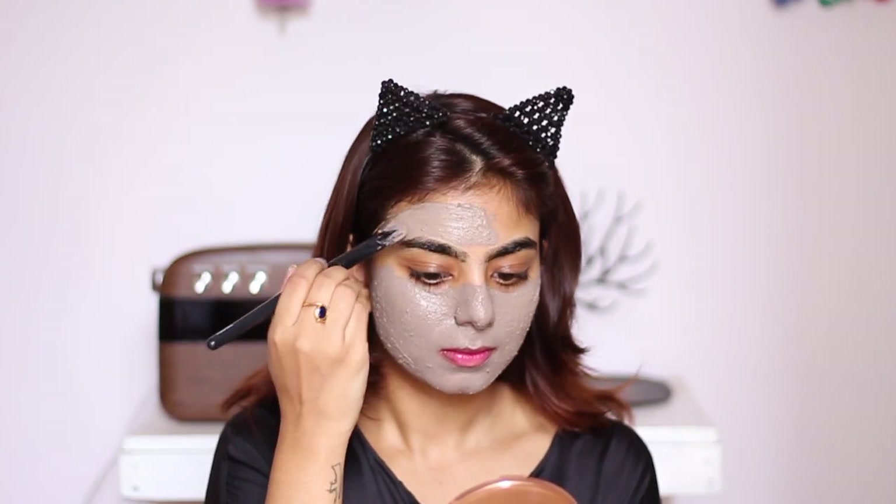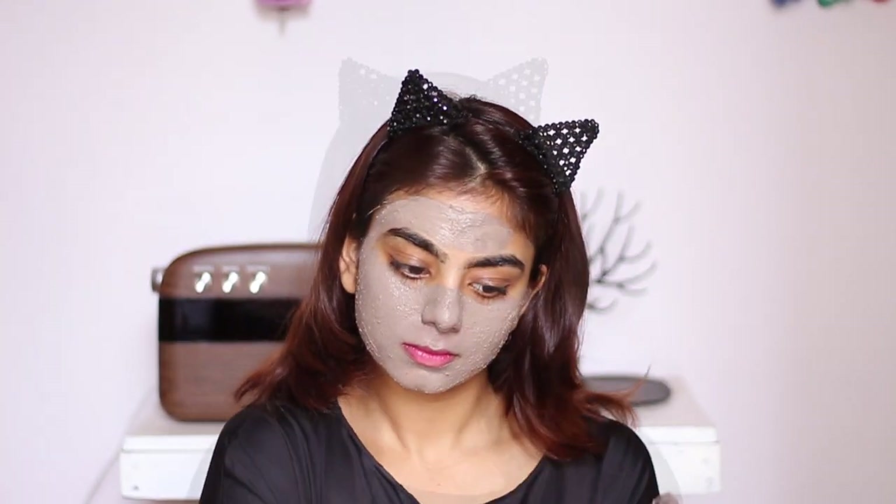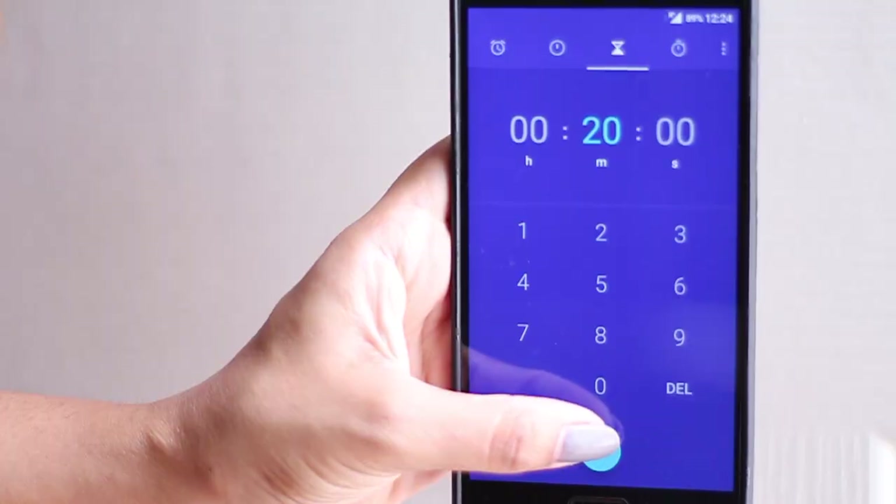Since this mask has caffeine in it, it acts as a really good anti-aging product. You have to leave it on for 20 minutes and then you can wash it off.